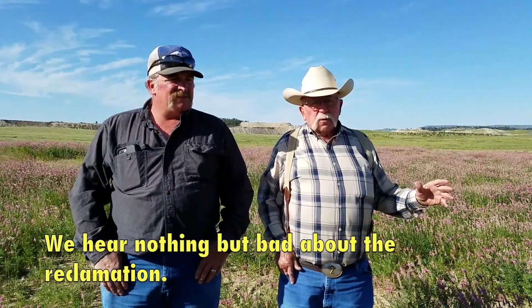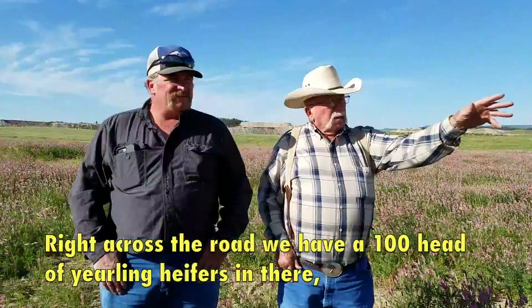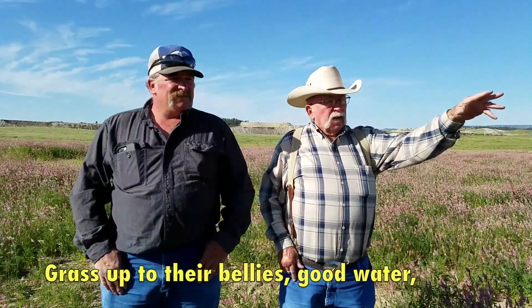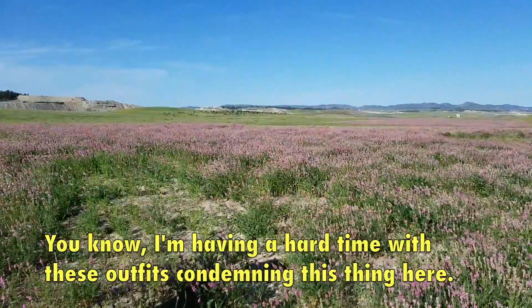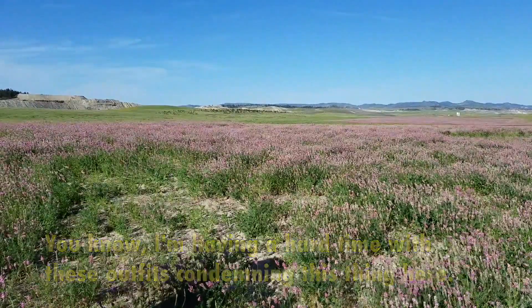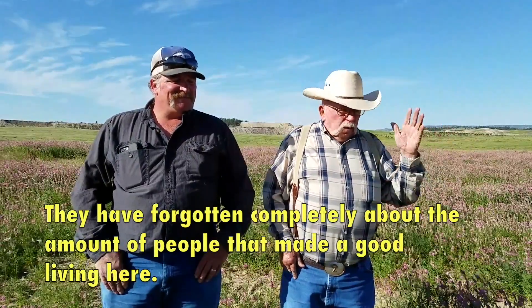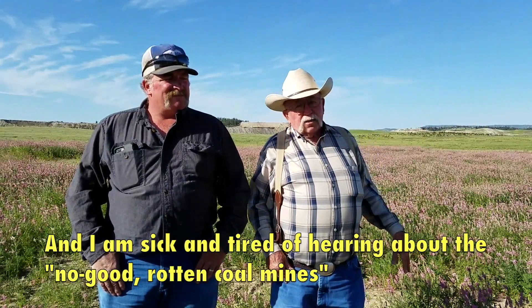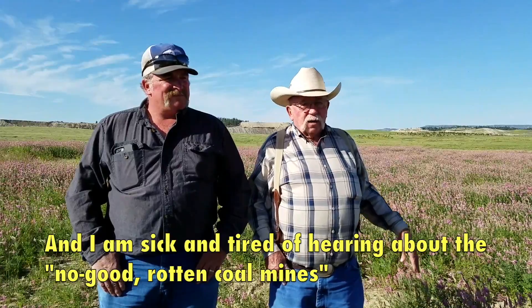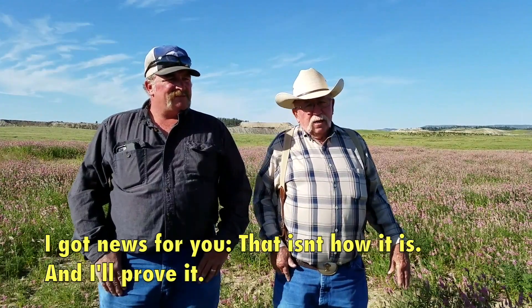We hear nothing but bad about the reclamation. I'd love for some of them to come down here. Right across the road, we have 100 head of yearling heifers in there — grass up to their bellies, good water. I'm having a hard time with these outfits condemning this thing. Northern Plains and the Sierra Club, they don't have a damn clue. They forgot completely about the amount of people that made a good living here and raised their families and put them through school. I am sick and tired of hearing about the no-good rotten coal mines and the rotten reclamation. I've got news for you — that isn't how it is, and I'll prove it.